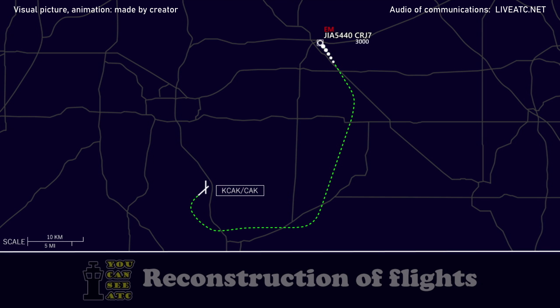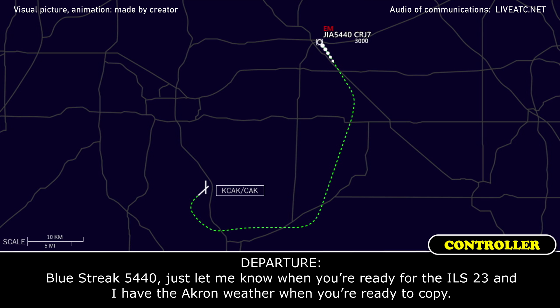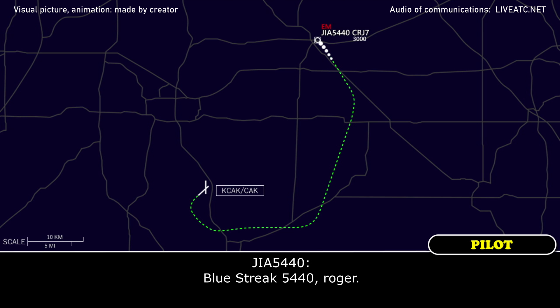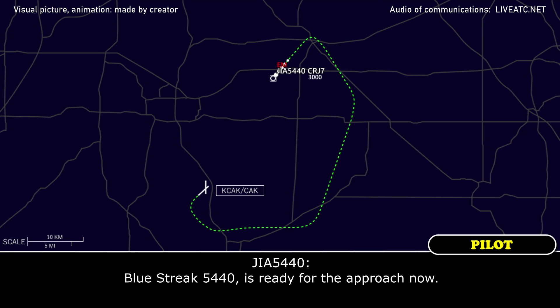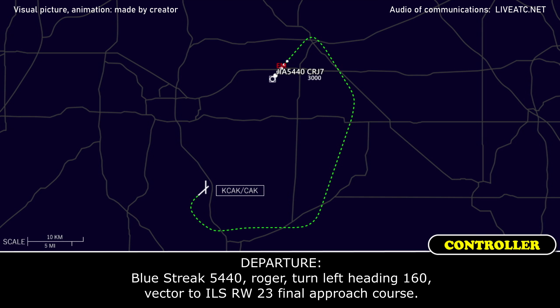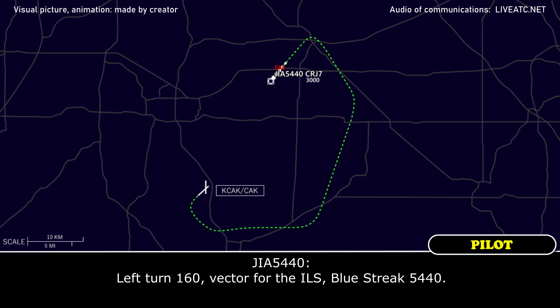Blue Street 5440, just let me know when you're ready for the ILS 23, and I have the Akron weather when you're ready to copy. Blue Street 5440, roger. Blue Street 5440, turn left heading 160, vectored for ILS runway 23 final approach course. Left turn 160, vector for the ILS, Blue Street 5440.